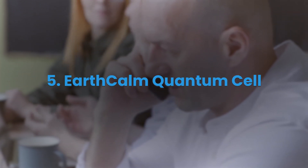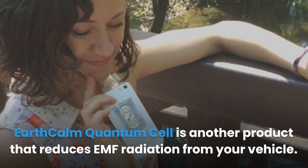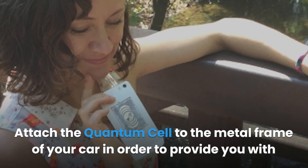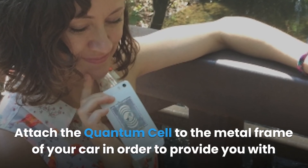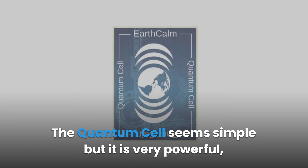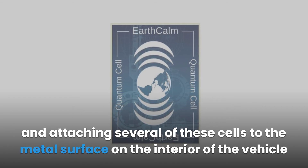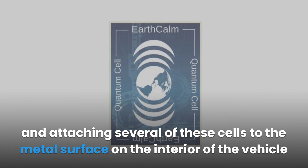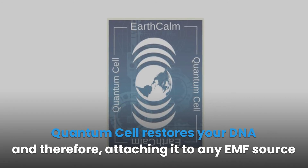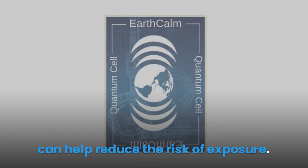Earth-Com Quantum Cell is another product that reduces EMF radiation from your vehicle. Attach the quantum cell to the metal frame of your car to provide high levels of protection from EMF radiation. The quantum cell seems simple but it is very powerful, and attaching several of these cells to the metal surface on the interior of the vehicle increases the level of defense. Quantum cell restores your DNA, and attaching it to any EMF source can help reduce the risk of exposure.